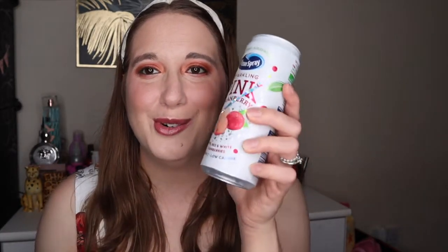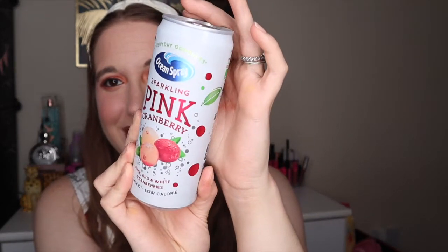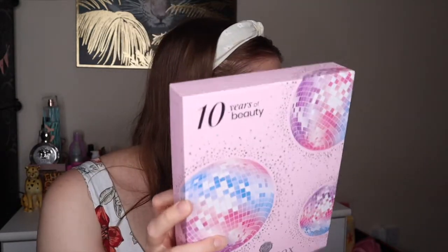There's an extra item — I put it in the fridge. It's Ocean Spray sparkling pink cranberry, with pink, red, and white cranberries. It's low calorie and has Vitamin C. Thank you GlossyBox for this extra item! I absolutely love this month's box — it goes with the theme really well.